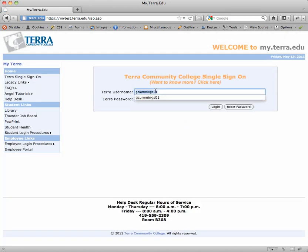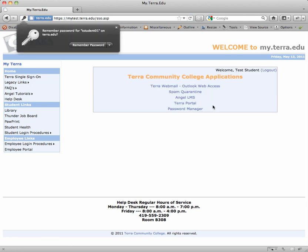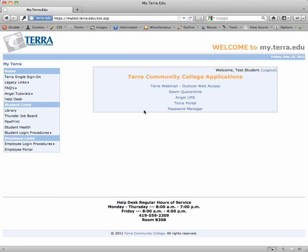So let's test it out. I'm going to enter my new password and hit login — and it worked just the way it's supposed to. That's a simple overview of how the new Password Manager works. Should you forget your password, just return to the Terra single sign-on page, enter your username, click reset, and answer the secret questions that you set up the first time through. That should be all it takes. Thanks, and we hope you enjoy this new system.